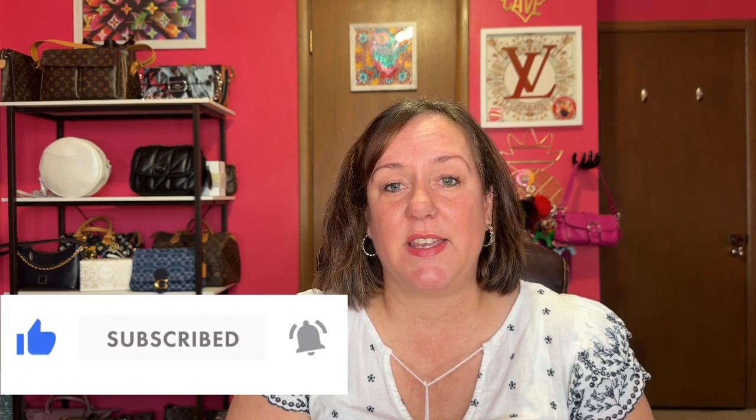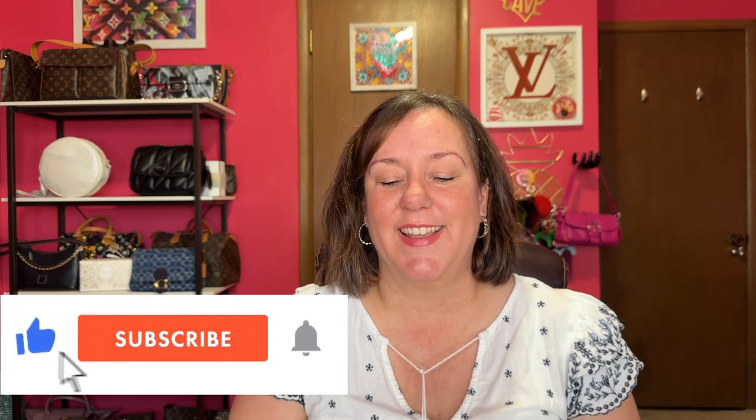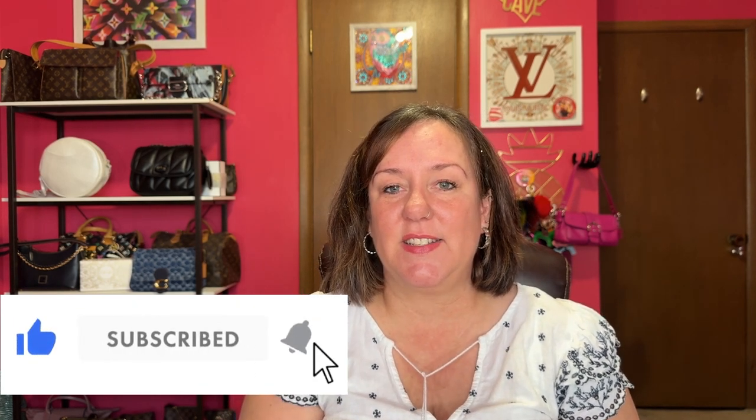We all have our own take on how we would start over our Dooney collection, and my take is going to be different than theirs, so you have to go and watch theirs. They're lovely ladies — very sweet, kind, awesome. Subscribe to all of us, like and comment down below. So, this is going to be my take on starting over, and this is actually how I began my Dooney addiction slash collection.